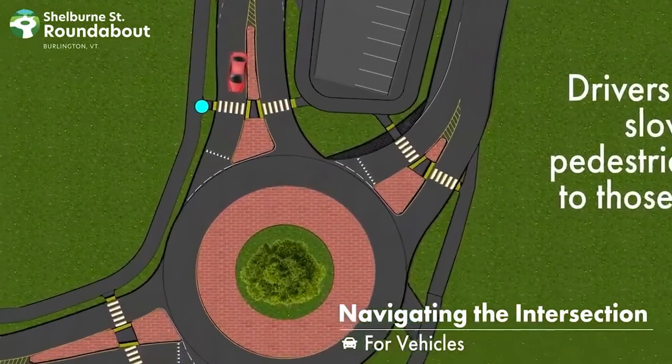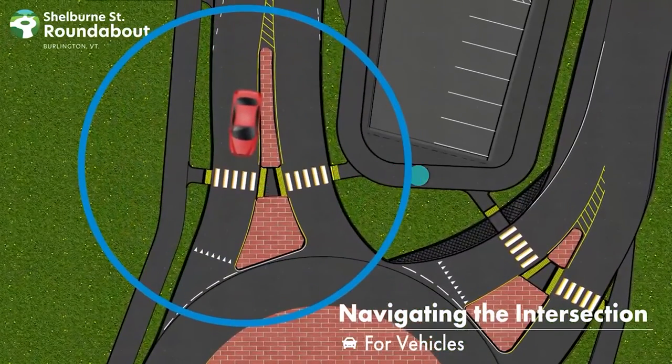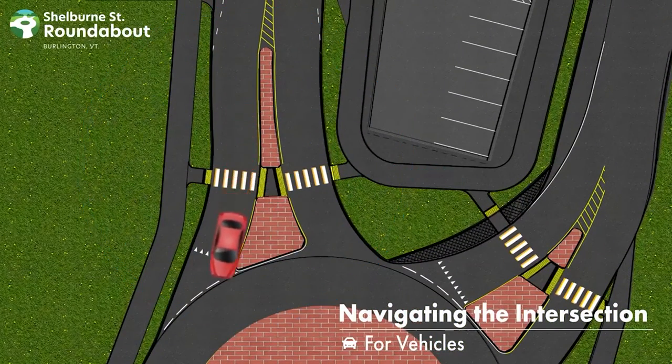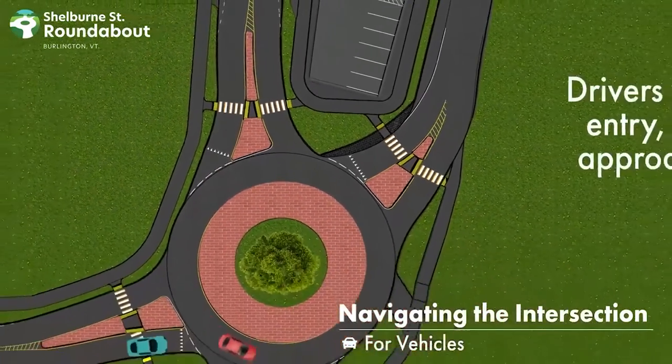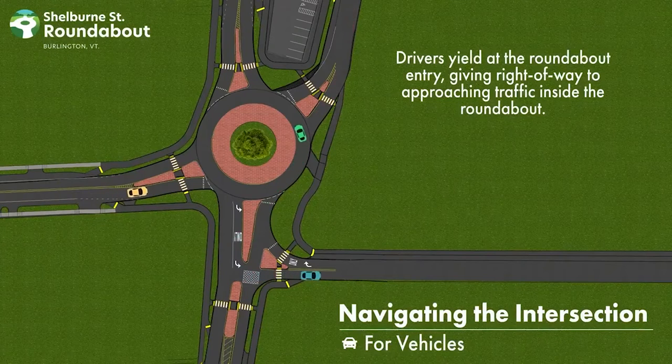Drivers approach the intersection slowly while scanning for pedestrians and bicyclists and yield to those waiting to cross the street. Drivers yield at the roundabout entry, giving right-of-way to approaching traffic inside the roundabout.